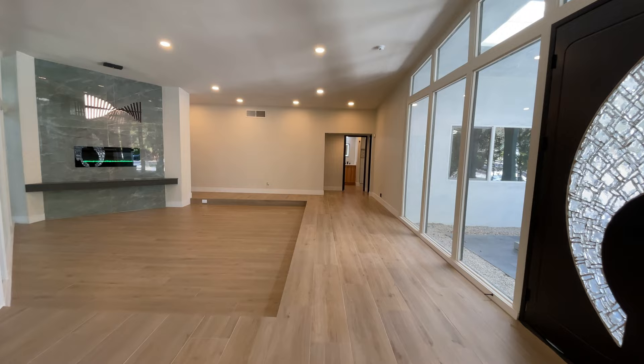The house has four bedrooms, three bathrooms, and over 3,400 square feet of living space.